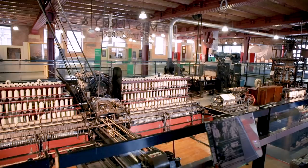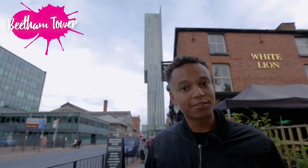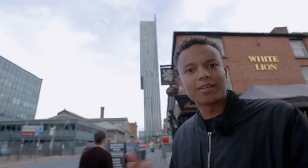Manchester has a number of different skyscrapers built in the 1960s and the 1970s. The Beetham Tower, as you can see behind me, was completed in 2006 and is the tallest one — actually the tallest skyscraper in the UK outside of London. It really stands out next to all the other red brick buildings. It's almost as if someone took it from London and just dropped it here.